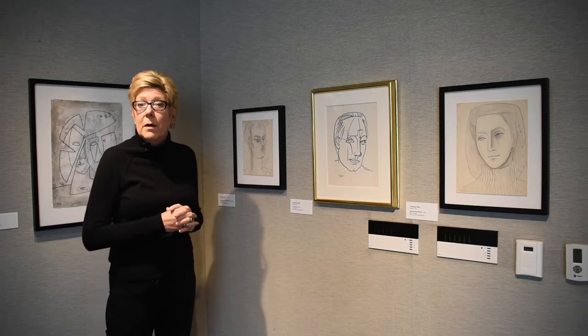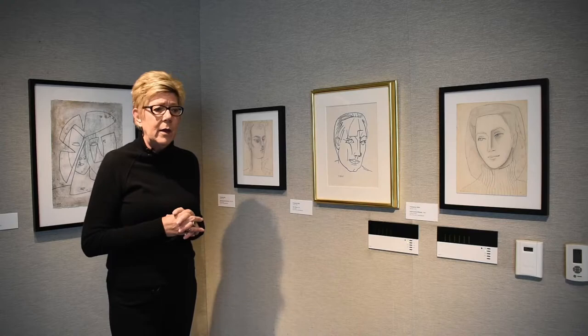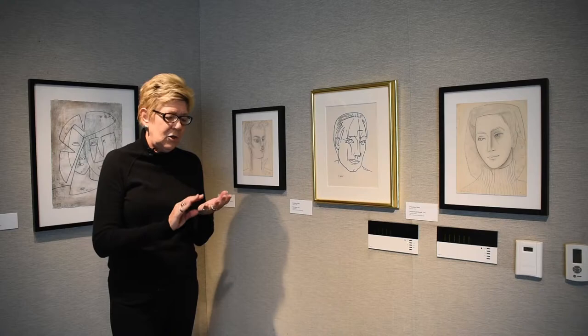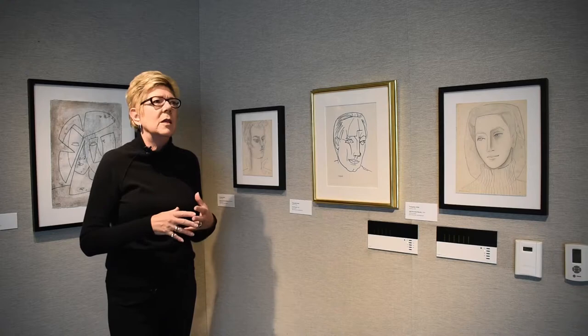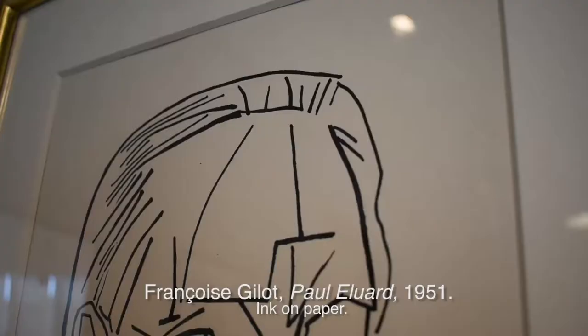Paul Éluard was a poet. Françoise illustrated a book of his poems, and they too forged a bond. When Françoise met Pablo Picasso in 1943, she was introduced to a circle in the School of Paris that went on to truly become a defining part of art history. She met Georges Braque, she met Henri Matisse, she met the poets and theatrical figures of the time. This heavily influenced her approach to composition, to content, and to color.